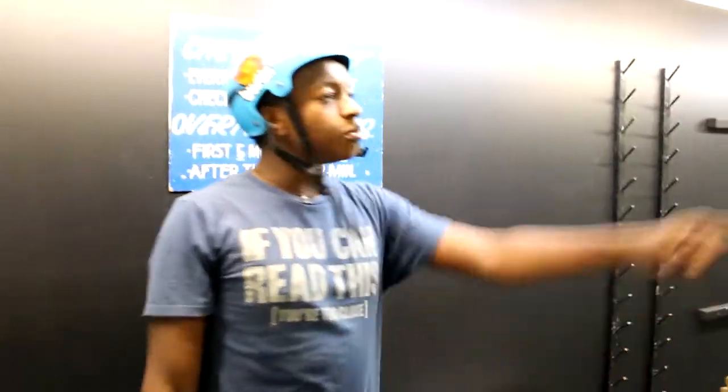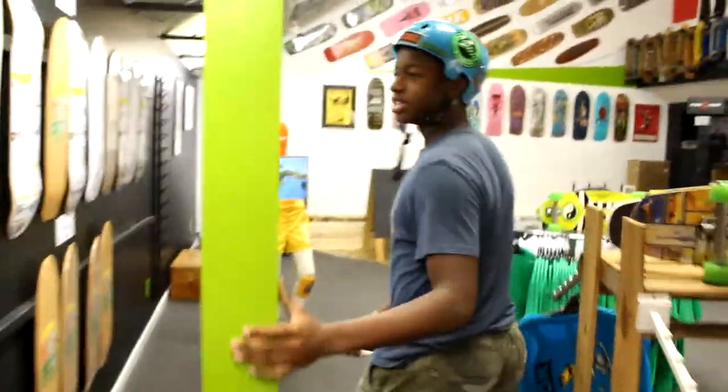Welcome back to Kona Skate Park. We're in the shop right now. We didn't really finish with the whole part, so we're going to start with the inside.